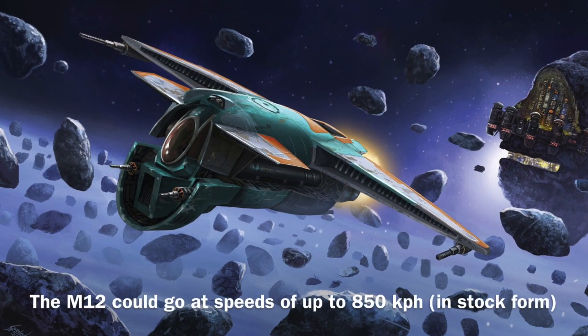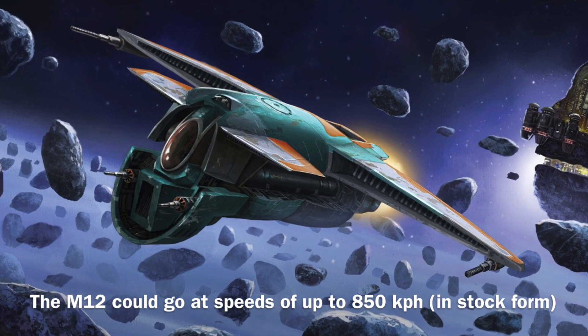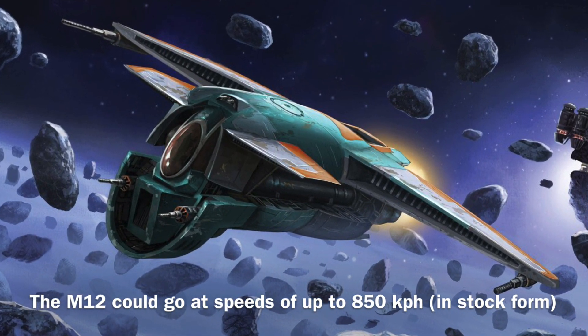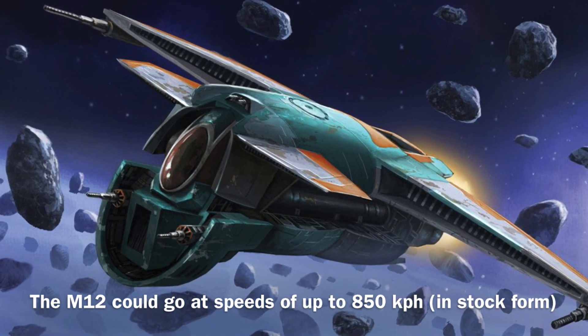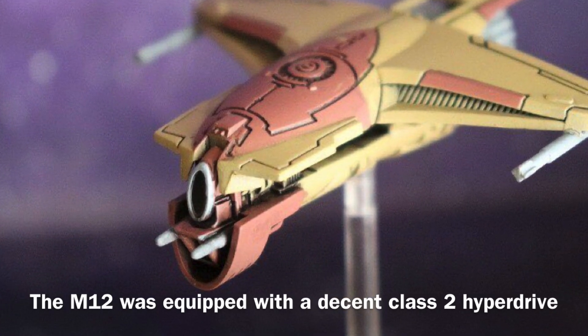The vessel was fairly slow for a starfighter, though it was considered a heavy starfighter, so perhaps this was expected, as it could go at speeds of up to 850 kilometers per hour, and it was equipped with a class 2 hyperdrive.